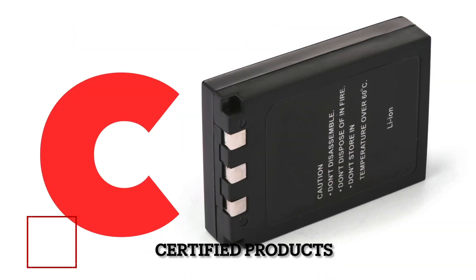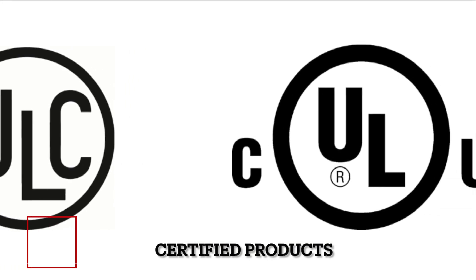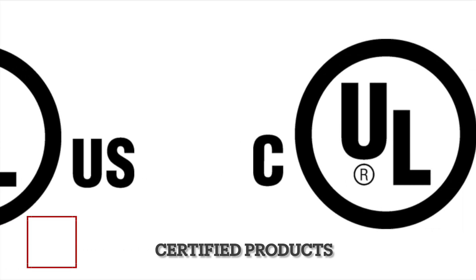C stands for Certified Products. You want to make sure you're looking for that ULC. ULC stands for Underwriters Laboratories of Canada, and this organization ensures that products are tested and they pass inspection.